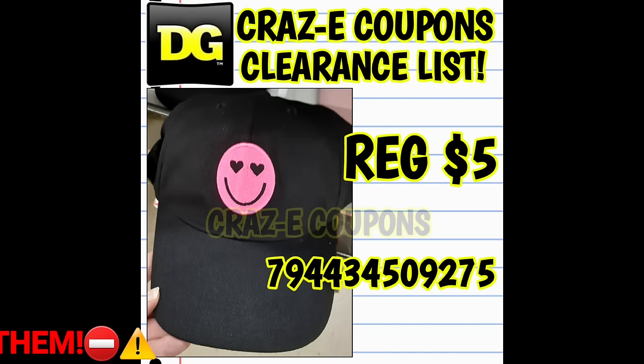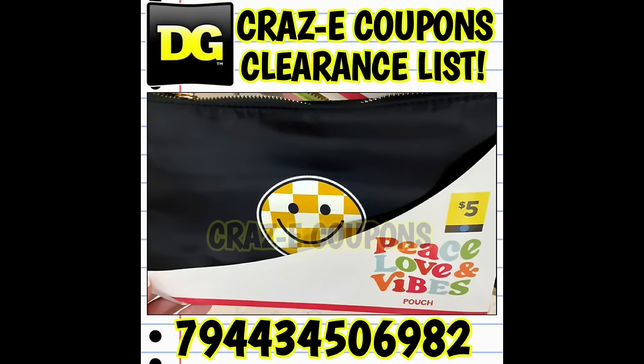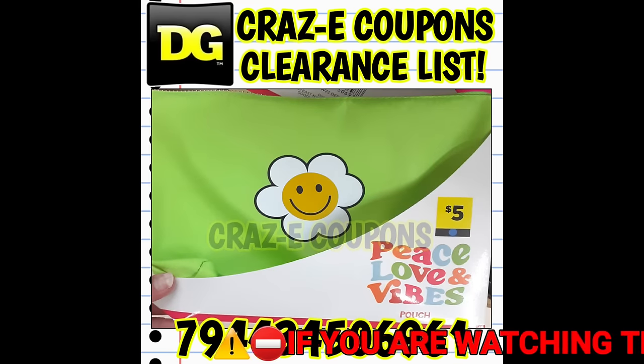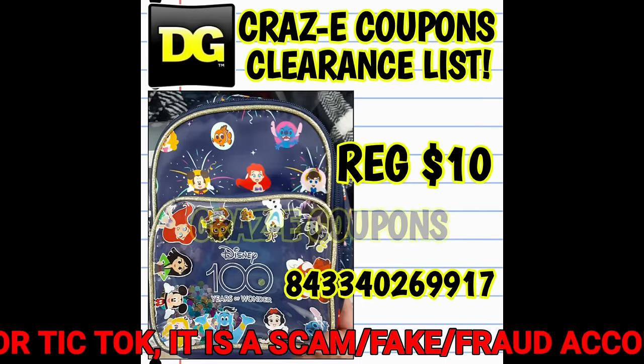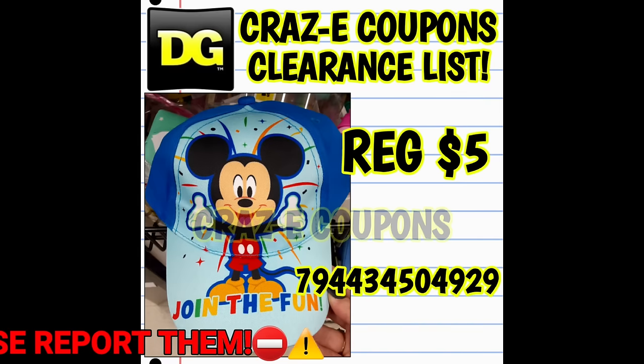And don't forget, these items are going to drop down to one penny very, very soon. That is the magic of these videos — you guys are seeing these products, and the more that you watch the videos, the more these items will stand out to you once you are in the store.